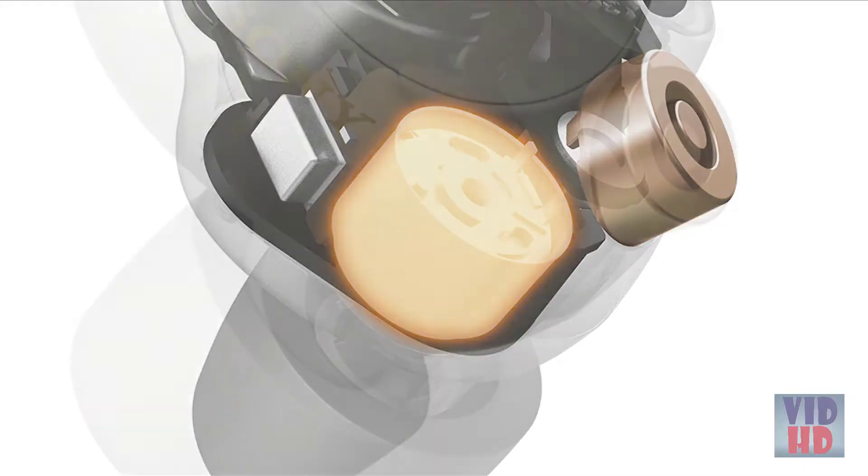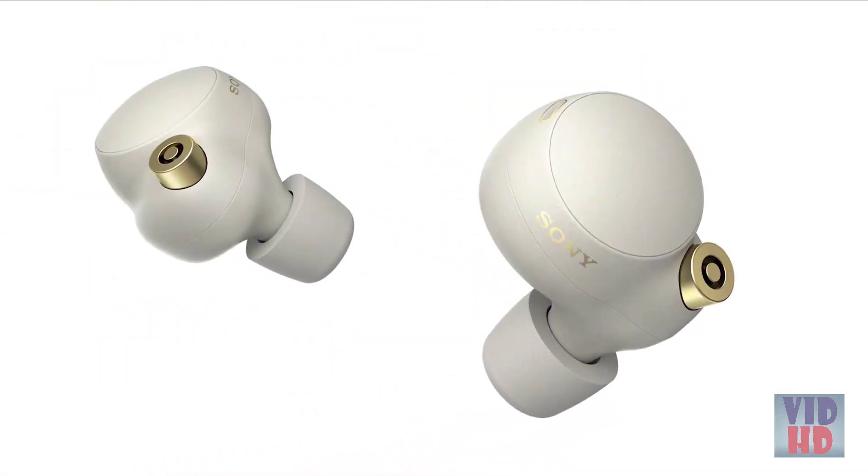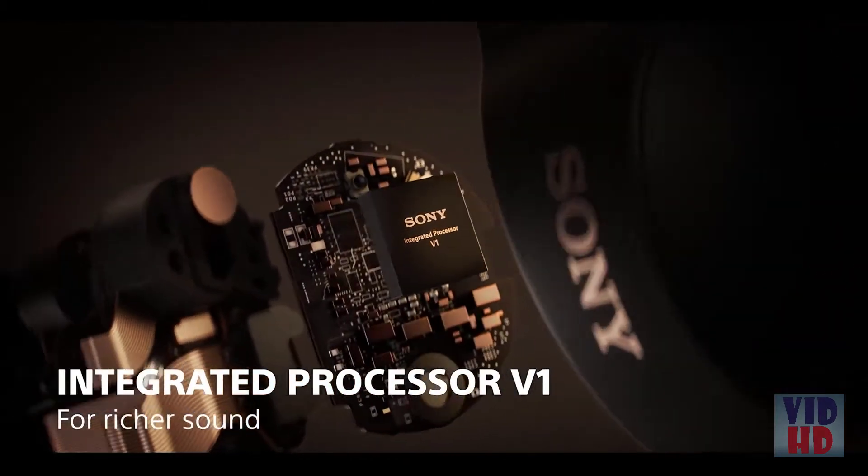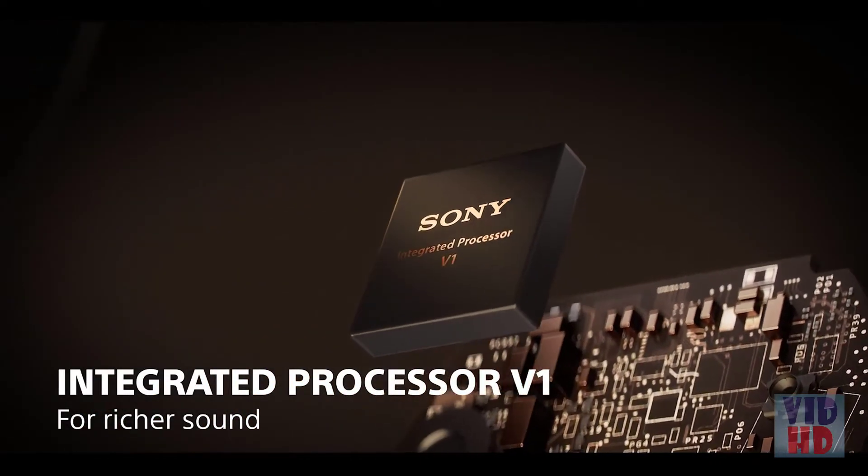Inside their compact design, the WF-1000X Mark IV feature new 6mm drivers capable of clear highs, bright vocals, and a rich bass range. These drivers are powered by the integrated processor V1 for enhanced clarity and less distortion.